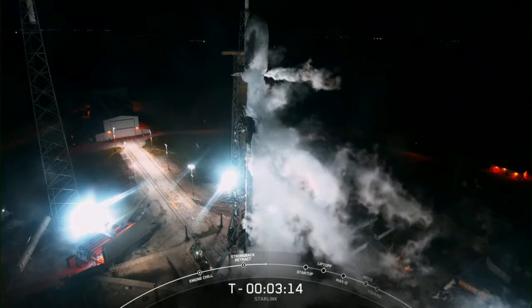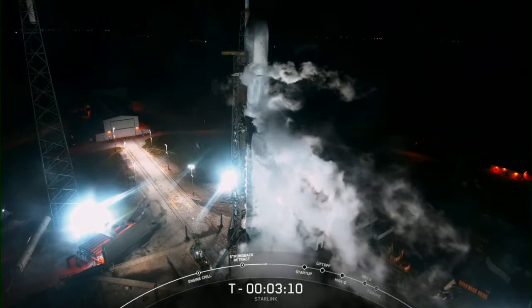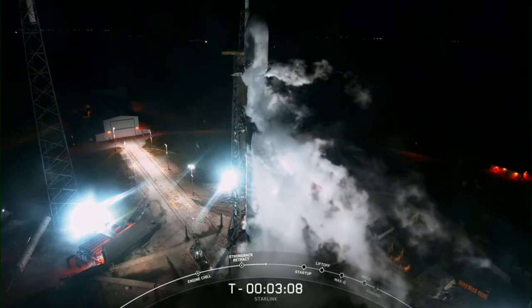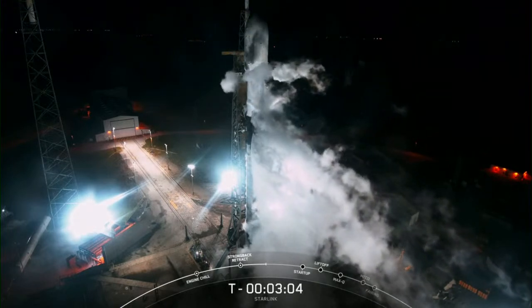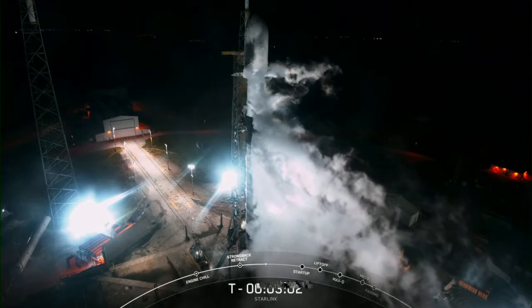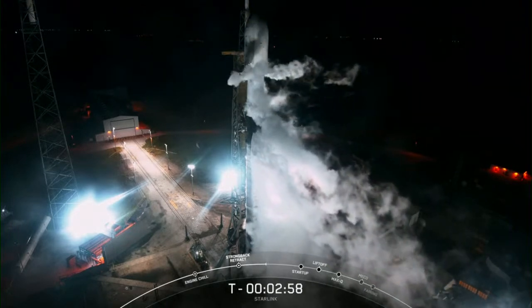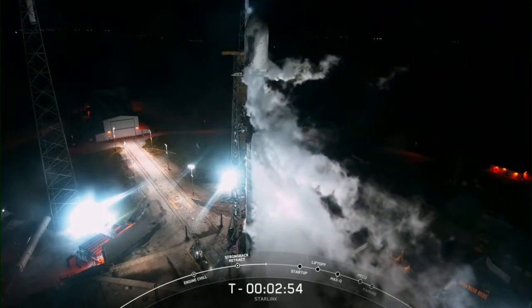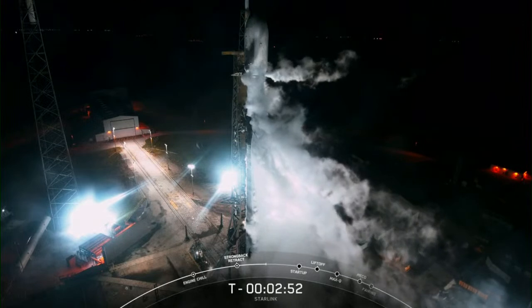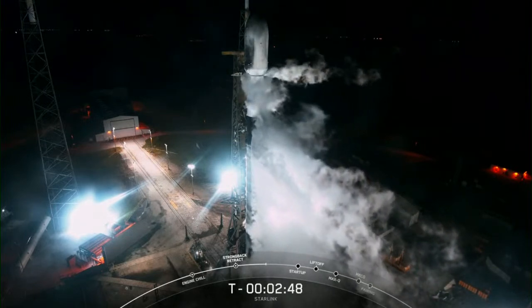Coming up next at T-minus three minutes, we should hear that stage one has completed liquid oxygen loading. Stage one LOX load complete. At T-minus three minutes, the Falcon 9 first stage is now fully loaded with RP-1 and LOX, and we're awaiting completion of LOX load on the second stage in about 48 seconds from now.